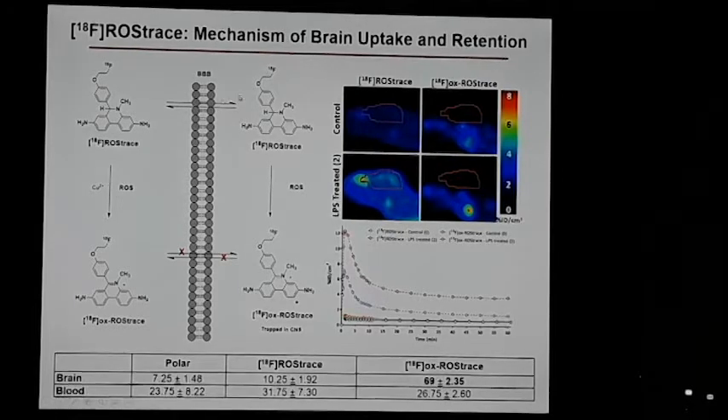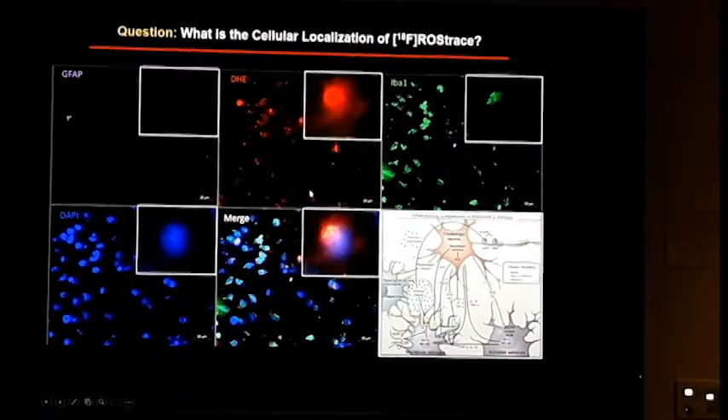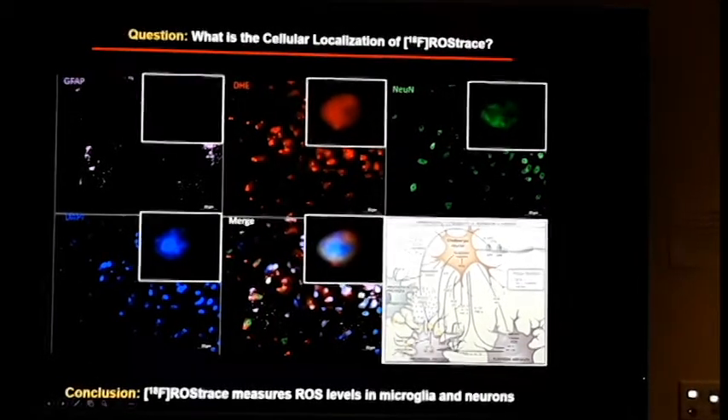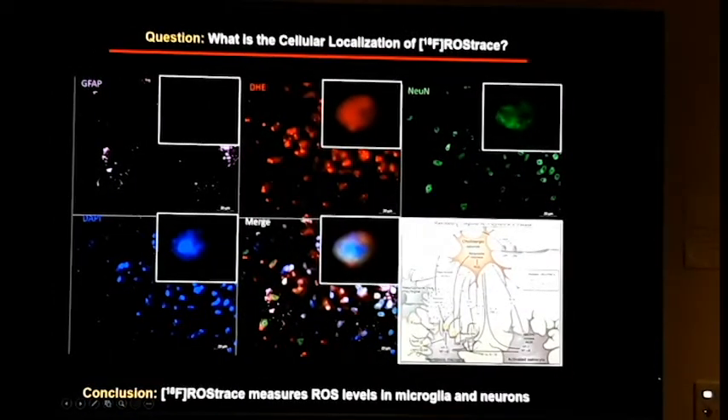ROS-trace crosses the blood-brain barrier very well when reduced, but once oxidized it's trapped — like FDG, which is phosphorylated and trapped. The amount trapped in the brain is dependent upon the levels of superoxide there. We validated this in an LPS model of neuroinflammation. The compound is fluorescent so we can track where it goes. Using co-localization studies, we found that in the LPS model it's taken up and trapped in microglia and neurons, but not in astrocytes.